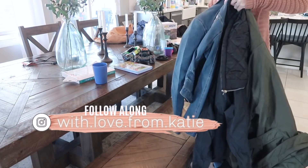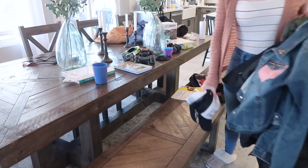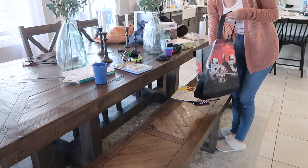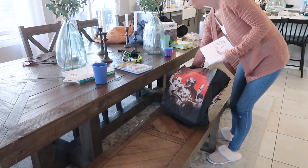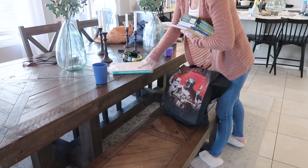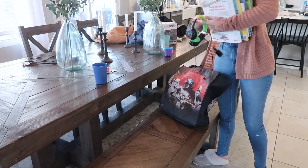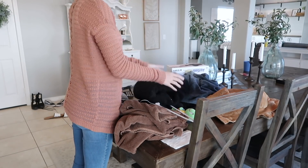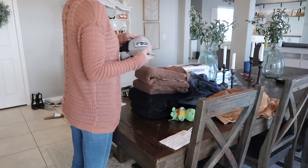Now that you guys got to see what I'm working with today, I'm going to dive right in and start here on my dining table. I just got sick of eating meals on the couch. I'm going to quickly get this picked up using this bag so I can put as many things as possible that need to go to their proper place — for those of us who hate making unnecessary extra trips. After we tackle this dining table, we're going to move into the kitchen.